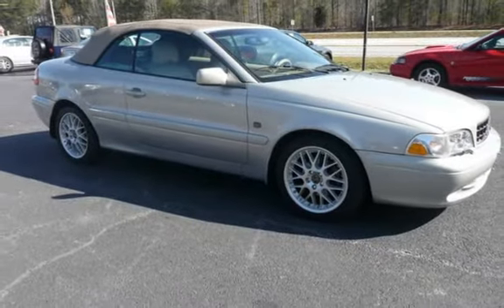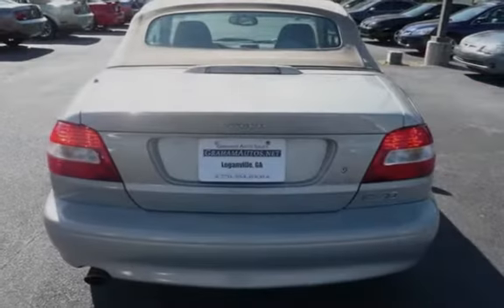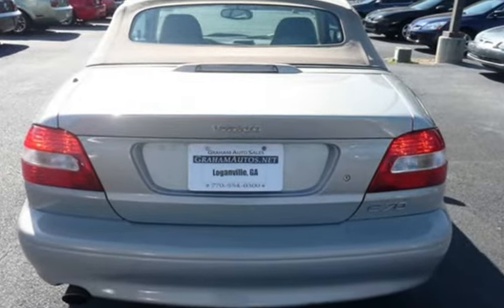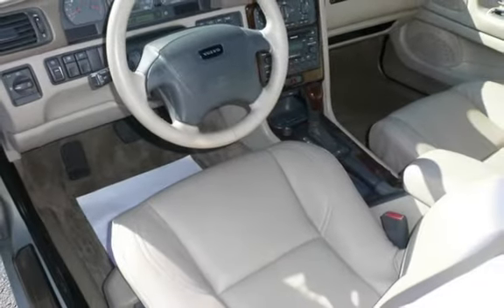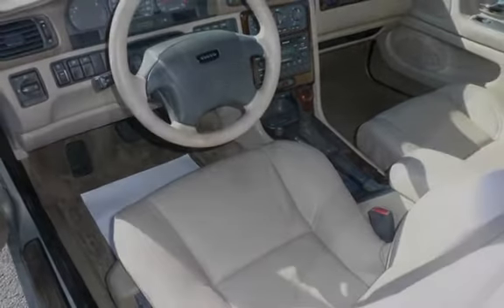This Volvo has less than 109,000 miles on the odometer. Estimated fuel economy for this vehicle is 18 miles per gallon in the city and 27 miles per gallon on the highway.